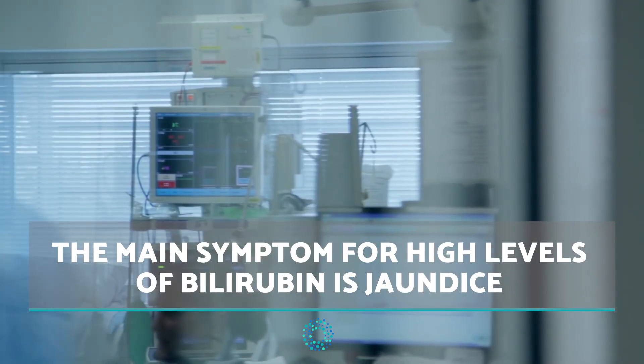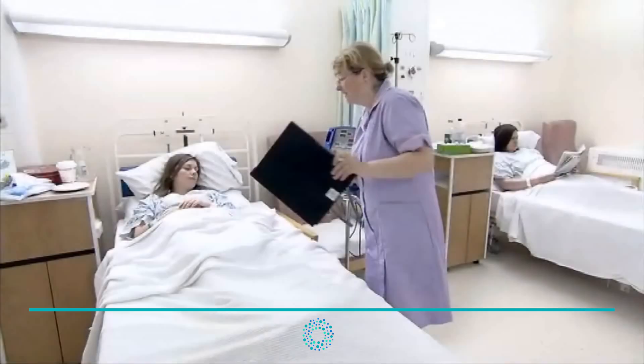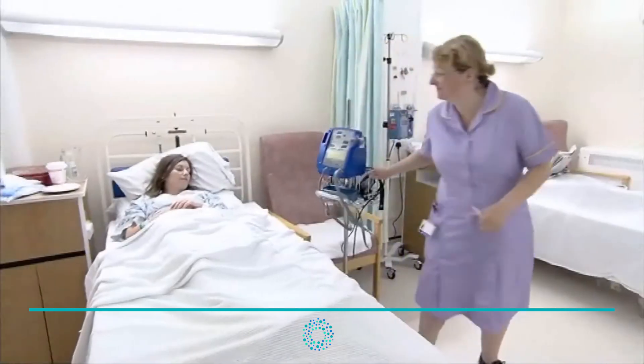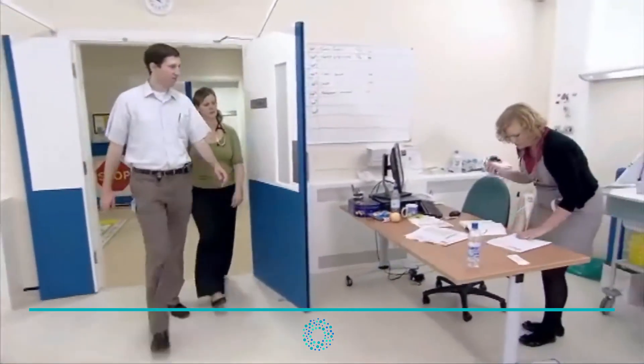The main symptom for high levels of bilirubin is jaundice. This is a yellowing of the skin and eyes which usually indicates a problem in the liver, pancreas or gallbladder. A blood test after fasting is necessary to determine a high level of bilirubin in the body.